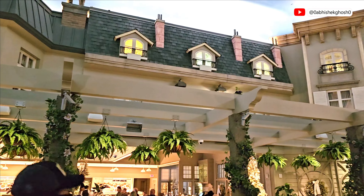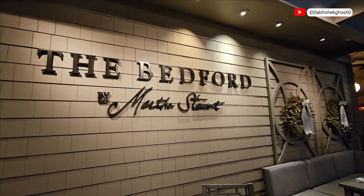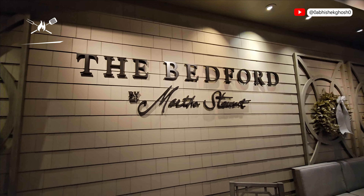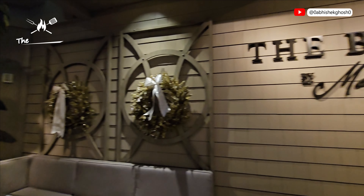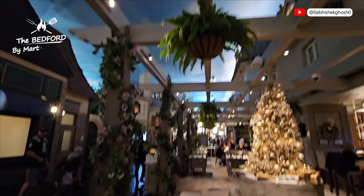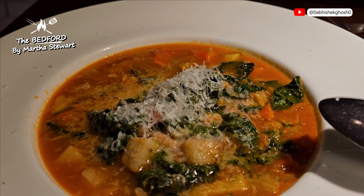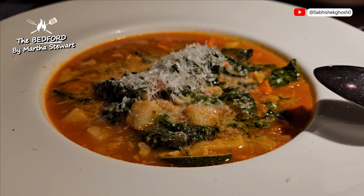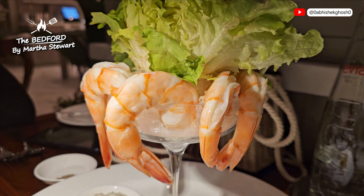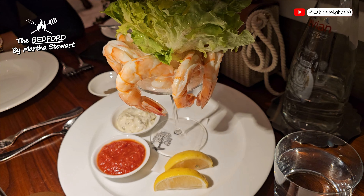We also felt hungry and decided to have dinner at The Bedford by Martha Stewart. If you know, she is a renowned businesswoman, writer, and television personality. Here comes our food. The staff here is very friendly and very welcoming — they explain how the dishes are prepared.